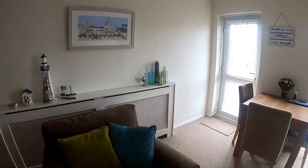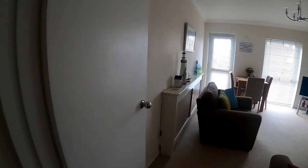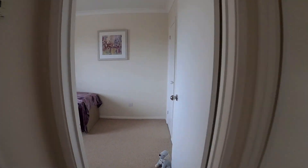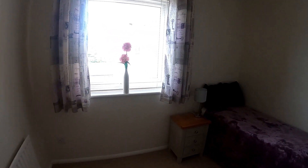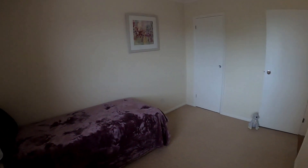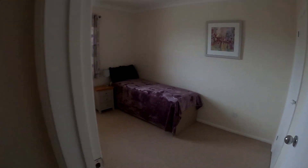Next up we're going to take a look at bedroom number two. This is a two-bedroom apartment, so bedroom number two is a really nice size — currently laid out as a single bedroom, but of course you may be able to get a little bit more in here as well. You've got storage there too, so a really nice sized bedroom number two.